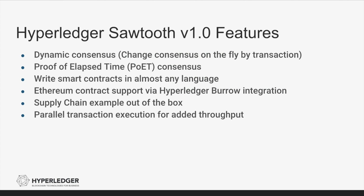The Hyperledger Sawtooth framework has a number of interesting features. We've already talked about the Proof of Elapsed Time consensus mechanism and the Ethereum virtual machine support from the Sawtooth and Burrow community collaboration. Other notable features include dynamic consensus, which allows you, via a transaction stored on the chain, to change which consensus mechanism is utilized. You can write your smart contracts in a number of different languages including C, C++, JavaScript, Go, Java, and Python. The community has also created a supply chain example that you can use out-of-the-box, and there is parallel transaction execution for added throughput.